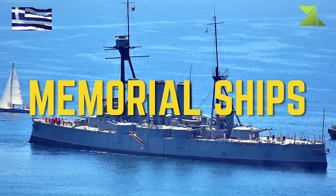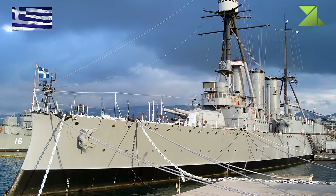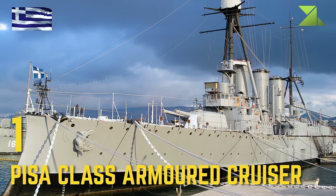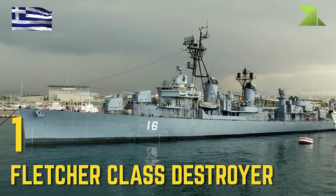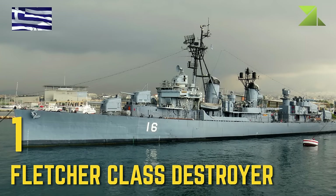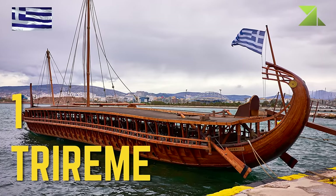Memorial Ships: Pisa Class Armored Cruiser, Fletcher Class Destroyer, Trireme.